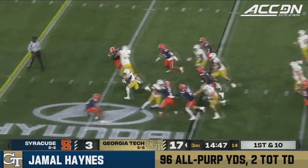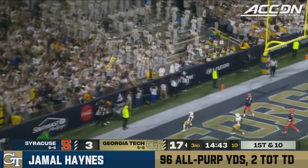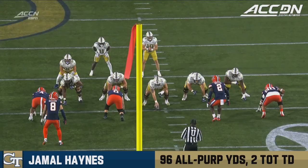Off the Syracuse 30. Here is Jamal Haynes, and he will score. With perfect speed.